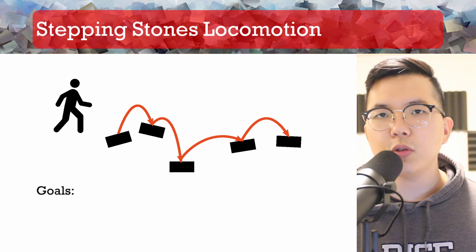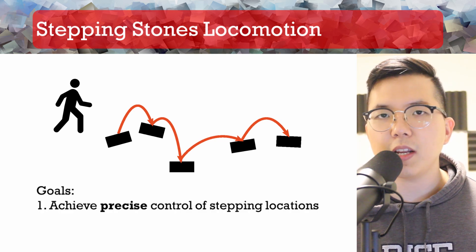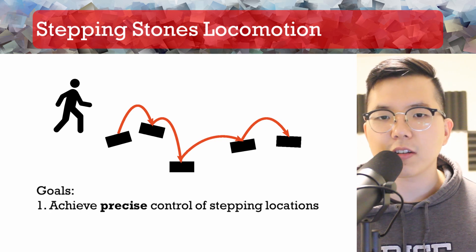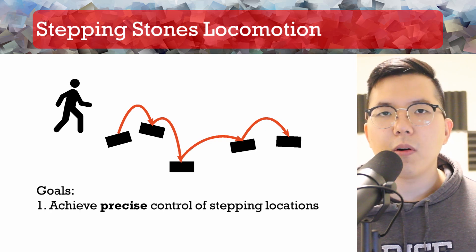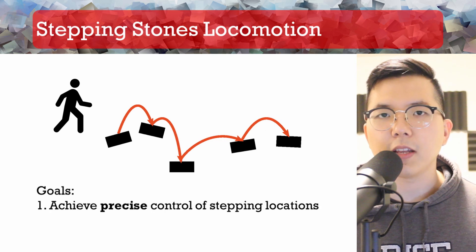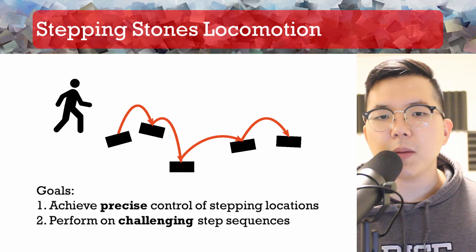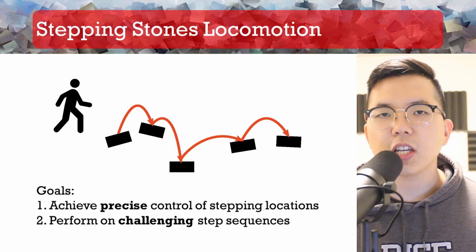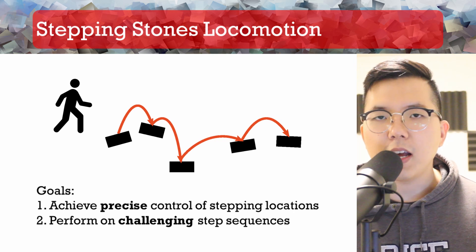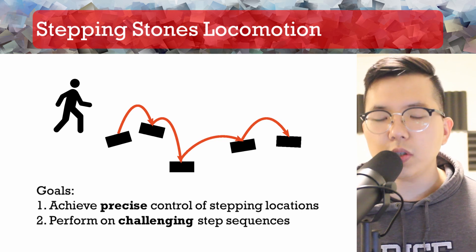First, we want to achieve precise control over the stepping locations by coordinating different body parts of the character. Failing to do so can result in missing a target or, even worse, losing balance and falling over. For the policy to be useful, it must be able to handle difficult steps that are typical in real-life situations, such as stepping locations lying in various lengths, heights, and orientations.